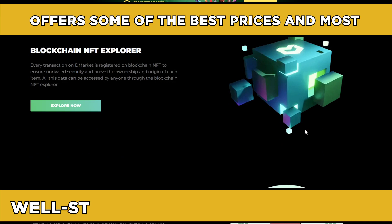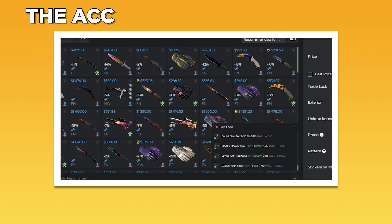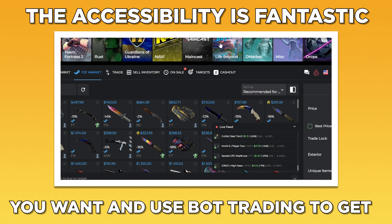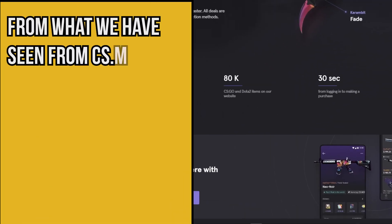The design of the DMarket website is superb, the navigation is excellent, the accessibility is fantastic, and the ability to search for the skins you want and use bot trading to get what you want immediately is a joy to witness.